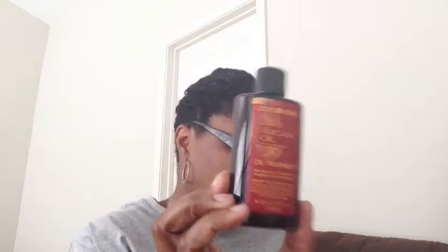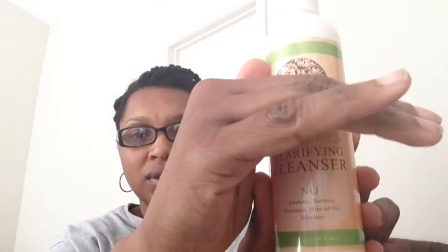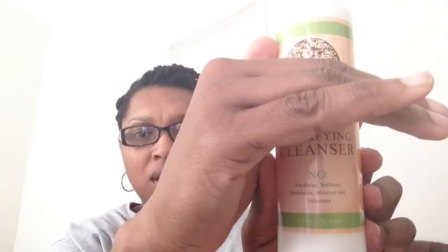Next is the Argan Oil Treatment — this is three fluid ounces, so I think this is actually the full size the product comes in. They say it helps repair dry damaged hair, strengthens, and prevents damage. Next is the Ori Essentials Clarifying Cleanser with no sulfates, parabens, petroleum, mineral oil, or silicones, and this is eight fluid ounces.